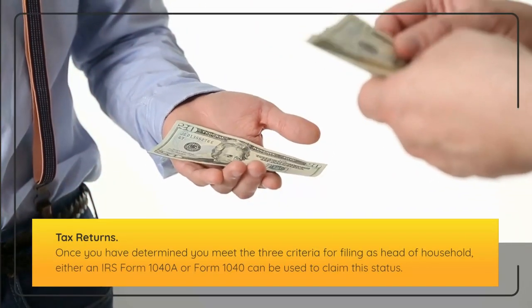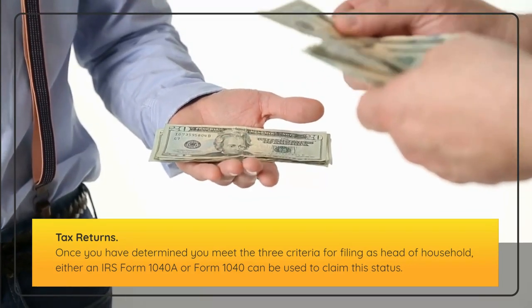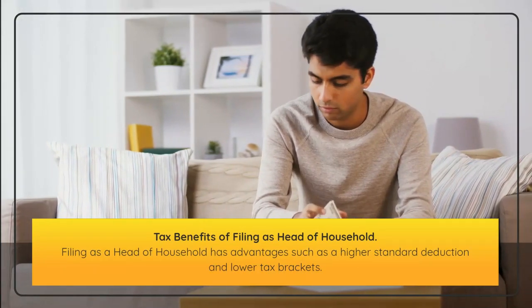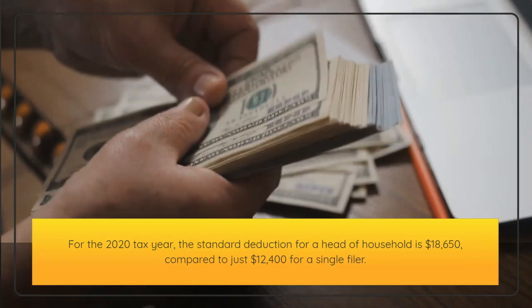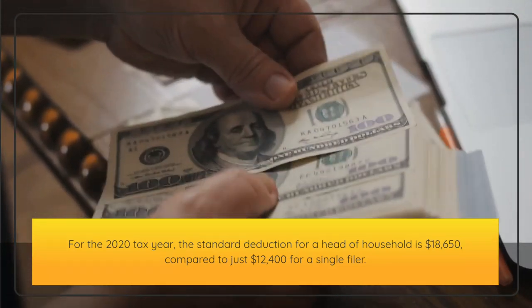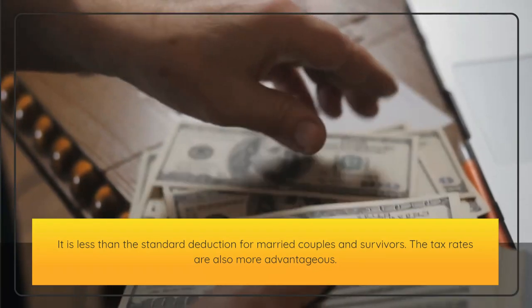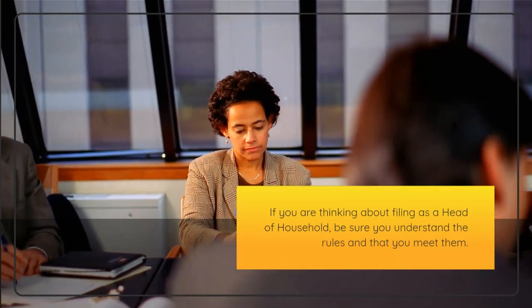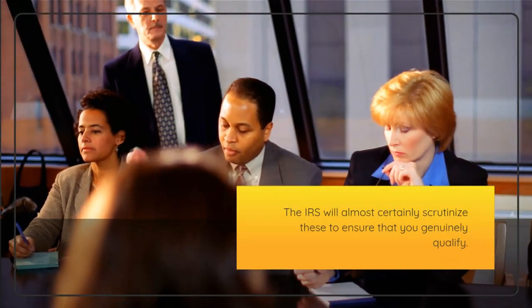Tax returns. Once you have determined you meet the three criteria for filing as head of household, either IRS Form 1040A or Form 1040 can be used to claim this status. To indicate your status, check the head of household box after entering your personal information. Filing as a head of household has advantages such as a higher standard deduction and lower tax brackets. For the 2020 tax year, the standard deduction for a head of household is $18,650, compared to just $12,400 for a single filer. Be sure you understand the rules and that you meet them, as the IRS will almost certainly scrutinize these to ensure you genuinely qualify.